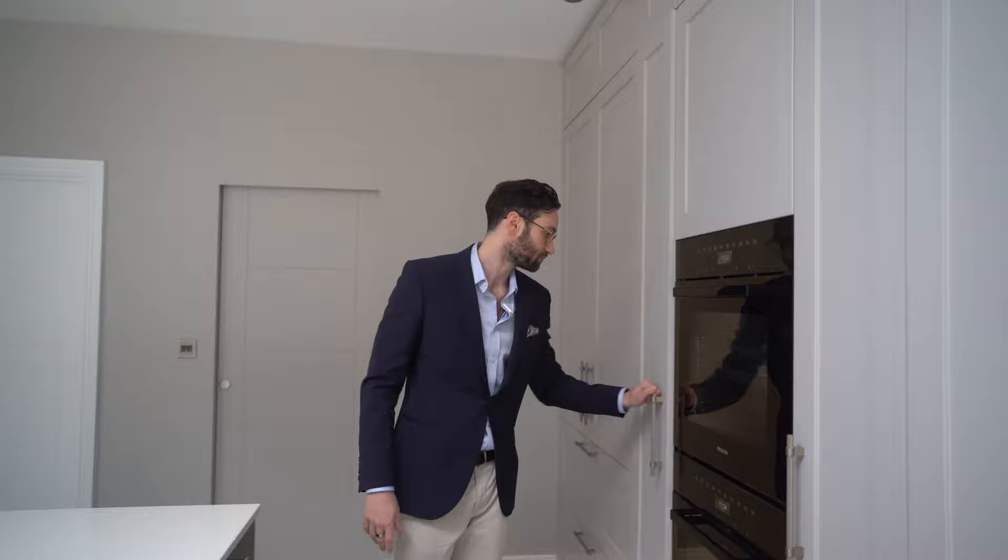Here we have the main cooking appliances — two Miele single ovens, which gives plenty of cooking space. Then a 300mm pull-out larder, which is perfect for all your dried goods. They've got baking stuff, tahini, and all that sort of thing in there.